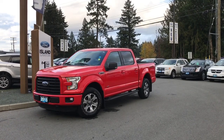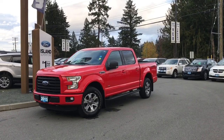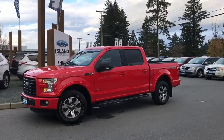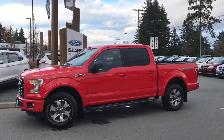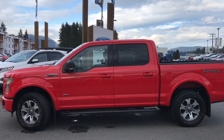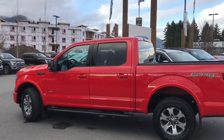Thanks for joining us today at Island Ford Superstore, located on Norcross Road in Duncan, BC, off the Trans-Canada Highway. We're in the Cowichan Valley on Vancouver Island. Today we're looking at a 2015 F-150 XLT in Race Red with black cloth interior, seating for five, four doors and a five and a half foot box. It has a 3.5 litre EcoBoost V6 engine and it's a 4x4.